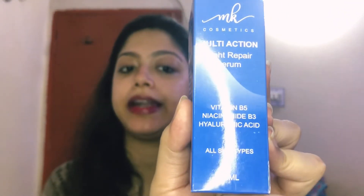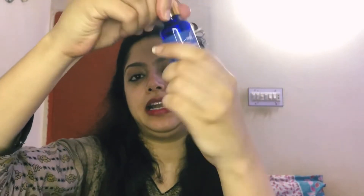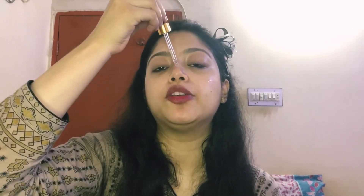Now it's time to apply the serum. This is the Multi-Action Night Repairing Serum by MK Cosmetics, with Niacinamide, Hyaluronic Acid, and Vitamin B5. These three ingredients are your skin's best friend. I have reviewed it. You will not use the serum when you are going out — you use it when you are at home.